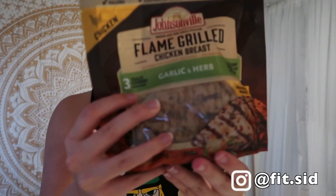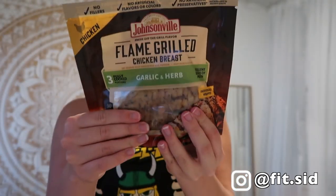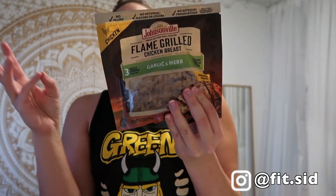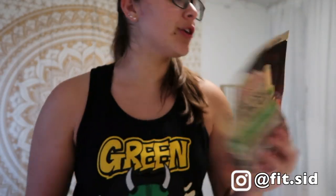Then I have some more chicken — this is the flame grilled. It's a big piece but you can either microwave it or eat it cold. There are three servings in this; each has 90 calories, 1.5 grams of fat, 0 grams of carbs, and 19 grams of protein. It's already seasoned with garlic and herb, which I like because I'm pairing it with broccoli. So I'm deciding on rice and chicken for some meals, and broccoli and chicken for others — the seasoning will give it flavor without extra effort.